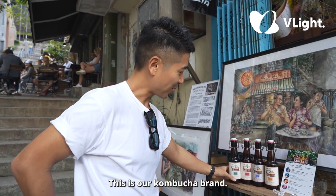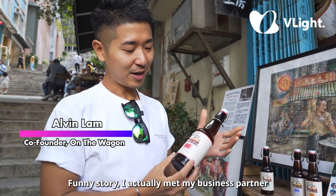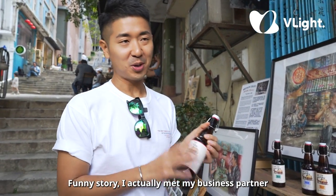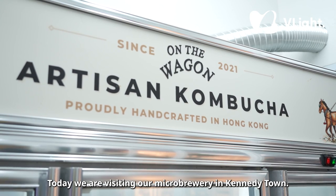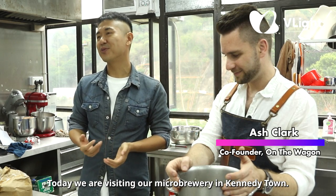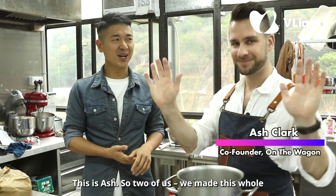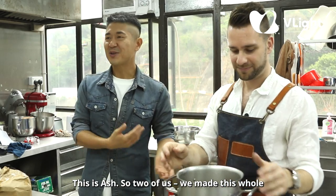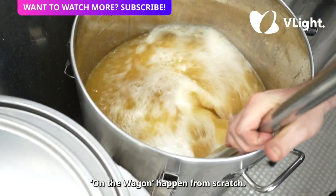This is our kombucha brand. Funny story — I actually met my business partner while I was painting on the streets. Today we are visiting our micro brewery in Kennedy Town, and this is Ash. The two of us made this 'On the Wagon' brand happen from scratch.